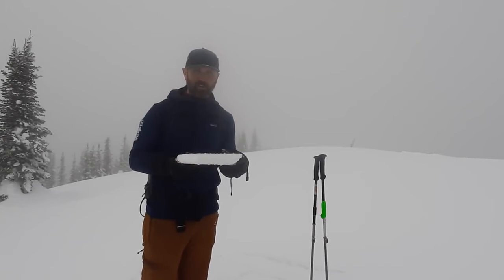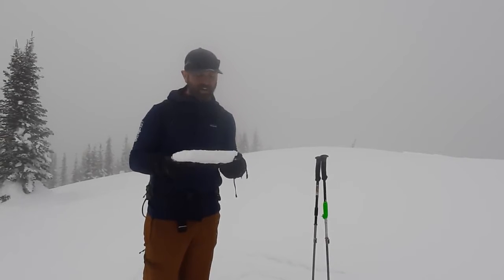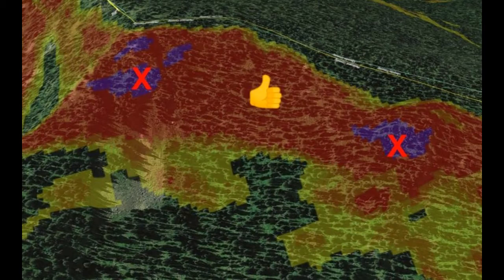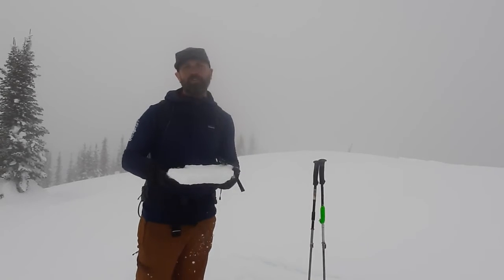This crust is really bridging over and preventing us from affecting that layer. So as we ski down, we're comfortable skiing steep slopes, but we're going to be really careful that those slopes are planar and don't have any trigger points like convexities where we might be able to affect those layers.